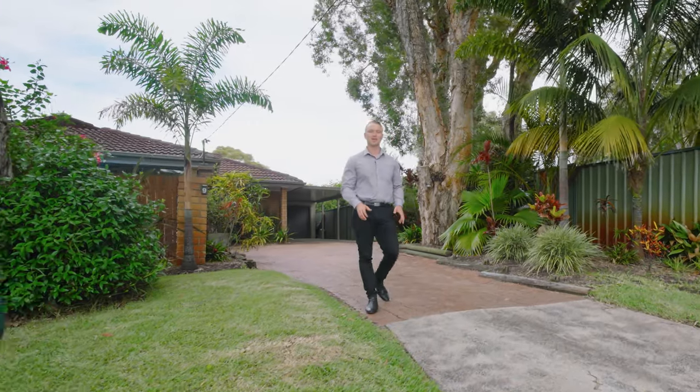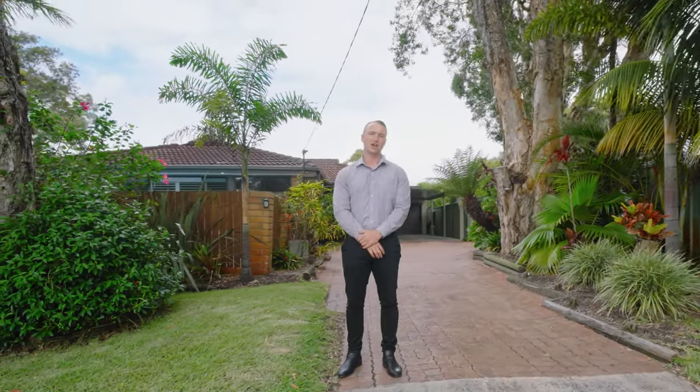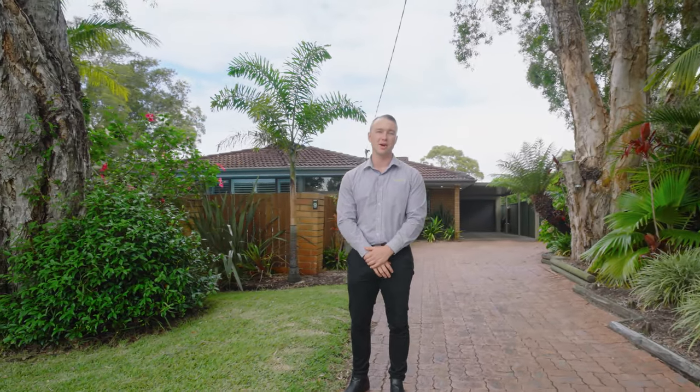Here we are today at 9 Barilla Close, Minor Beach — what a home. Three-bedroom brick and tile house set on over 630 square meters, situated in a quiet leafy cul-de-sac. This could be the one for you. Let's go check it out.